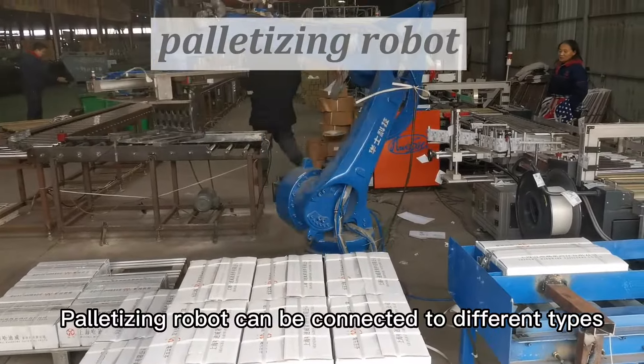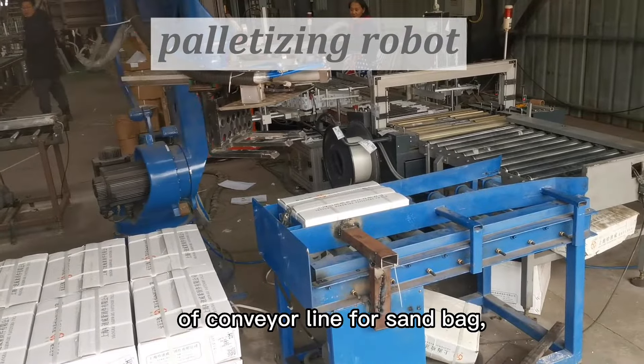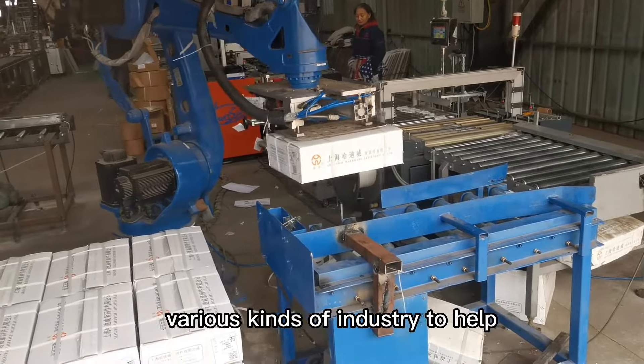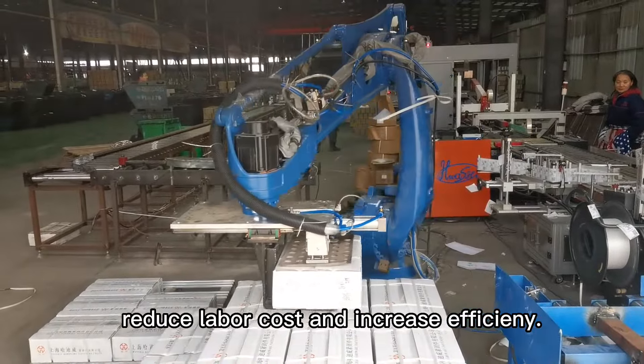Palletizing robot can be connected to different types of conveyor line or sandbag, rice bag or carton box palletizing. Handling robot is widely used in various kinds of industry to help reduce labor cost and increase efficiency.